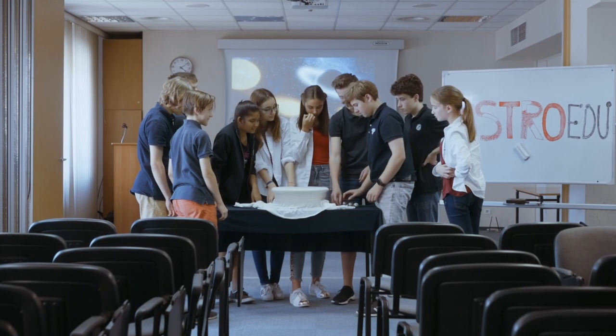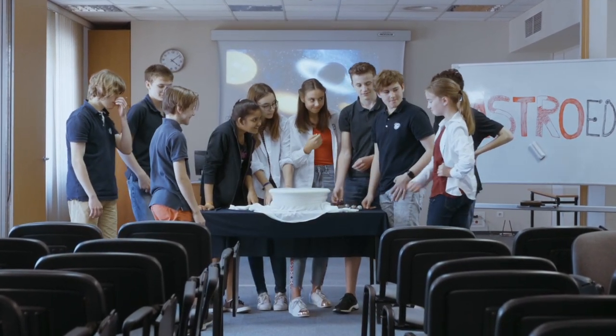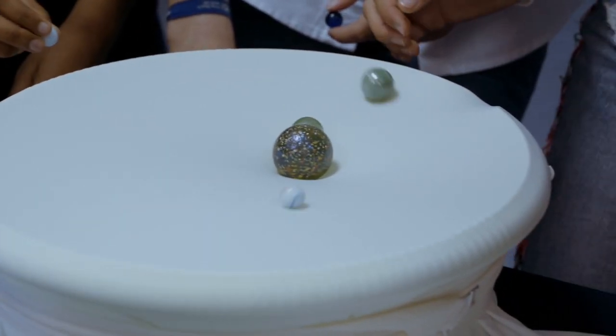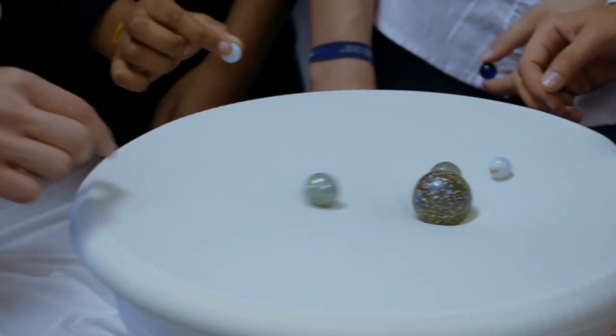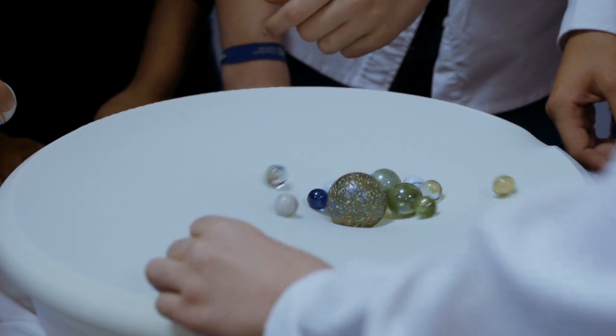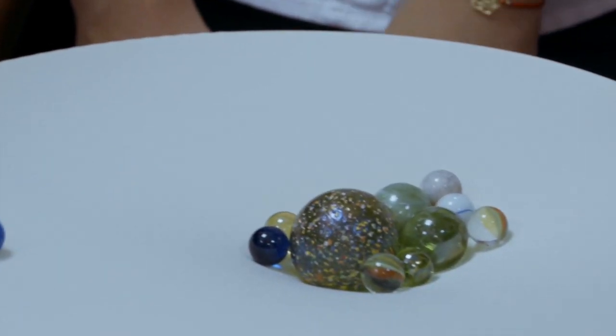They roll towards the heavy marble. The curvature of space causes objects to move towards each other, which is seen as gravity. A black hole is a region in space where the pull of gravity is so strong that nothing, not even light, can escape.